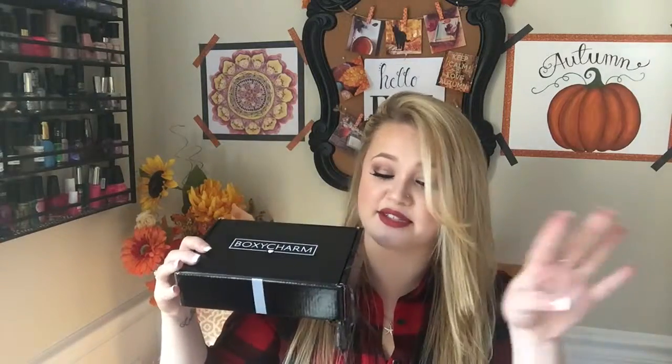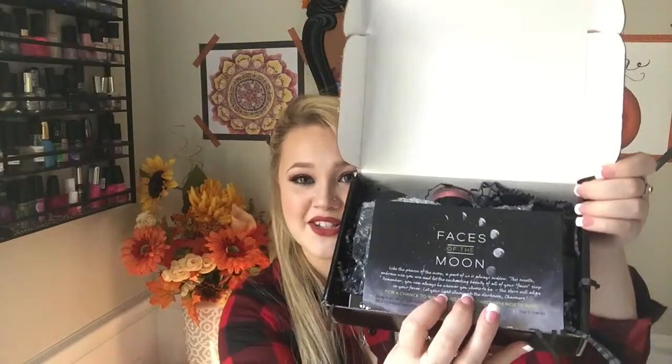There's got some worms hanging out of this one this month. Oh my goodness. I am so excited. So this is what the box looks like, and it says Faces of the Moon — like the faces of the moon, a part of us is always hidden. This month, embrace who you are and let the enchanting beauty of all of your faces show. Remember, you can always be whoever you choose to be. The stars will align in your favor. Let your light illuminate the darkness. I love that. I don't want to look at the back because I just want to dig right in. I'm already seeing some objects.